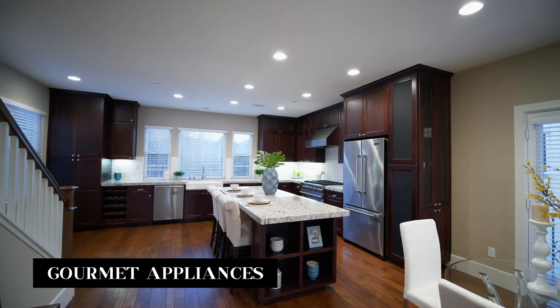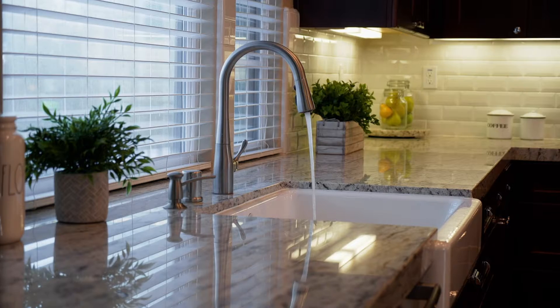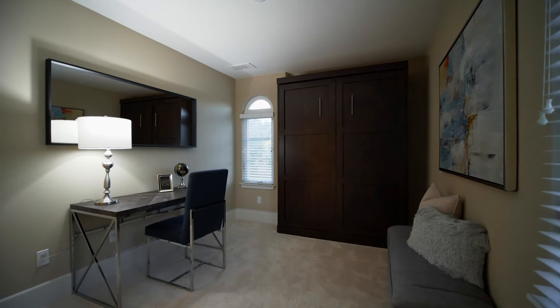The kitchen also features Viking appliances and plenty of natural light. The open concept is great for day-to-day living and the small office is perfect for working from home.